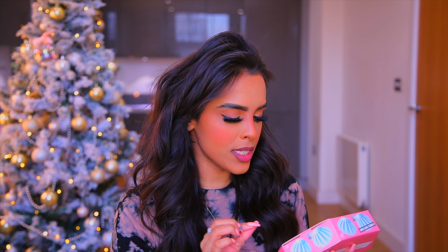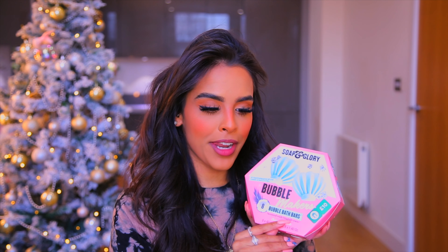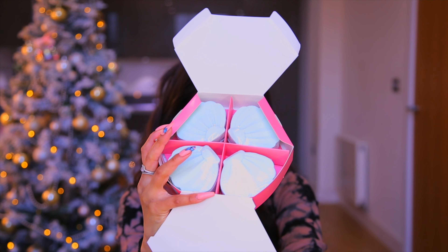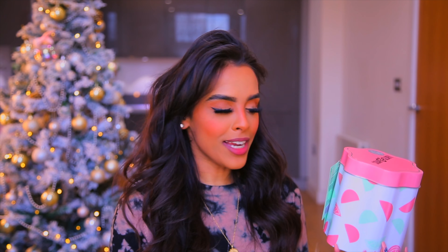The next Soap & Glory set is £10, again on the three-for-two mix and match. This is the Bubble Makers Bubble Bath Bars — coconut and apple scented. You get four bars, which is insane value. If you've got someone who loves a bath — your fiancé, husband, uncle, mum, dad — this would be such a beautiful gift.